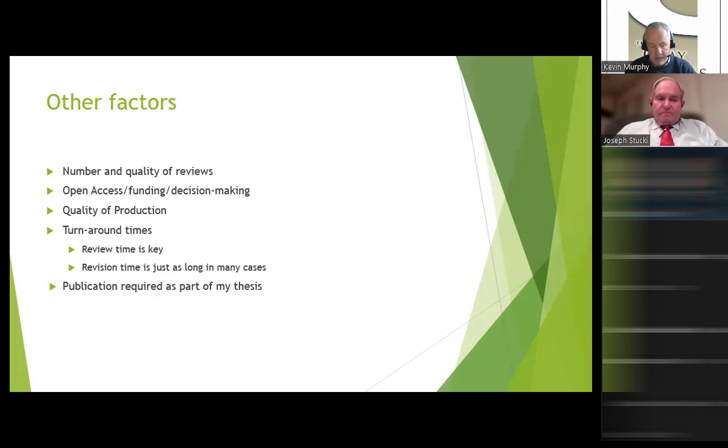A key part of the submission-to-acceptance time is also the amount of time you as the author take to revise your work. Getting those revisions done well, thoroughly, and in a timely fashion is important. We're also aware that some of you require publication of your work as part of your thesis, so we try to have our reviewers and editorial team focus on getting student work through the system as quickly as we can, whilst maintaining the quality of the process.